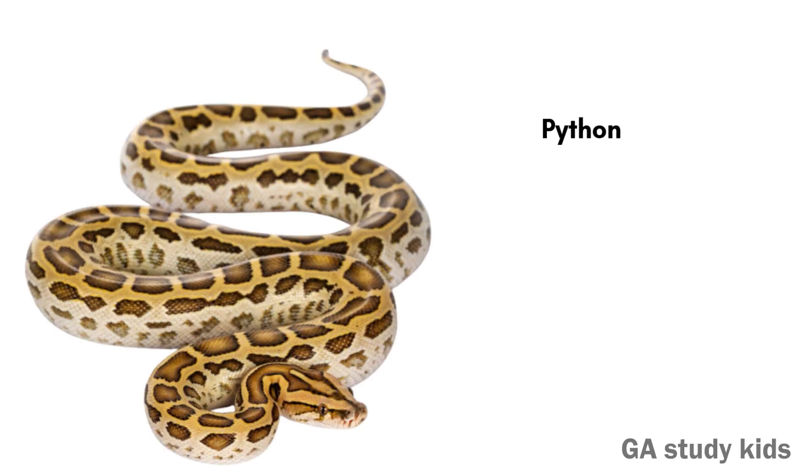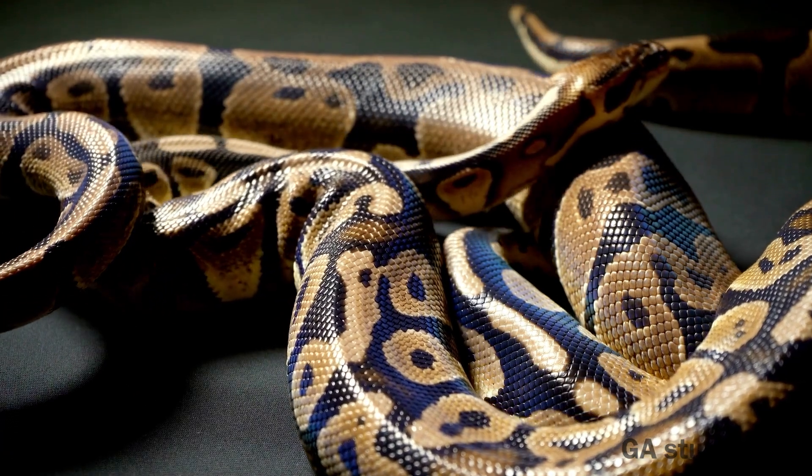Python. Pythons are giant snakes that squeeze their prey. They are not poisonous.